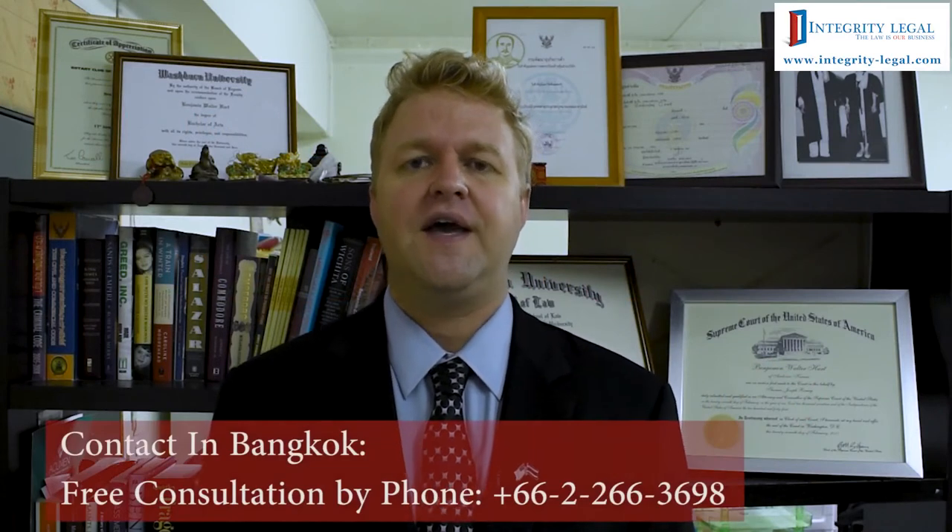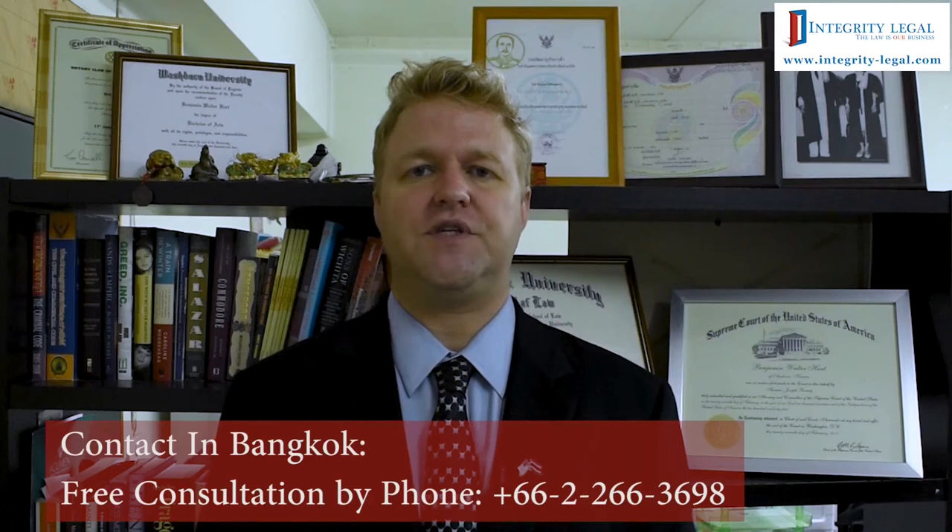Hello, my name is Benjamin Hart. I'm an American attorney and the managing director of Integrity Legal here in Bangkok, Thailand. As the title of this video suggests, we're discussing pink Thai ID cards.